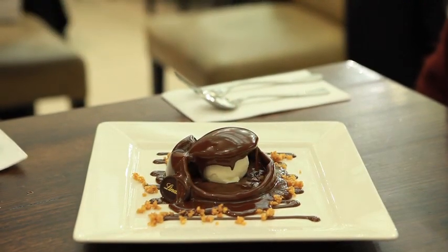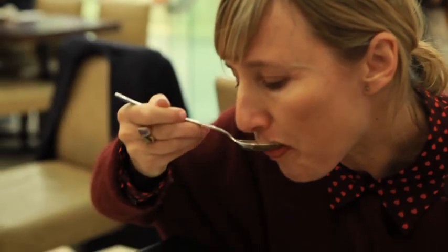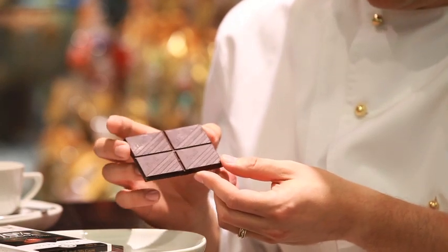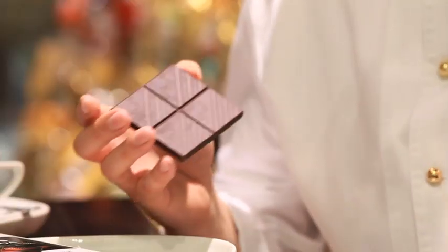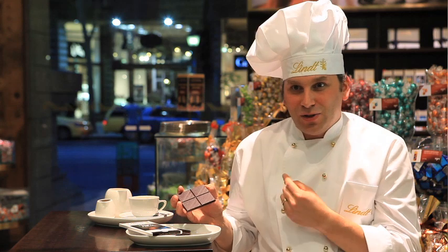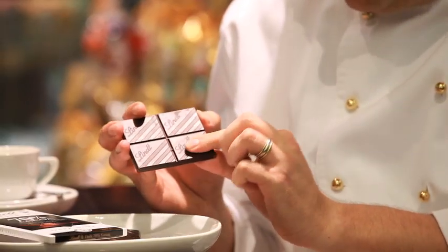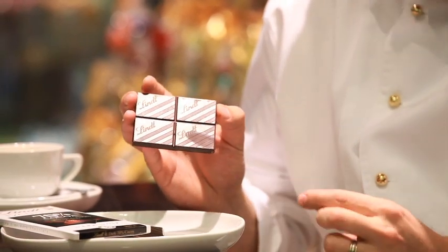We talked about the five senses of how you can actually evaluate chocolate. Really the first thing you would do is just look at the chocolate, and what you look for is a really nice and natural sheen. The natural gloss to the chocolate indicates that the structure in the chocolate is exactly where we want it to be. Then touch — quality chocolate needs to melt as soon as it hits your tongue, below our body temperature. So if you rub quality chocolate, you can see that it actually leaves a mark on your chocolate immediately.